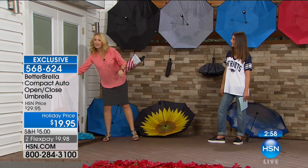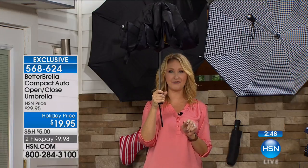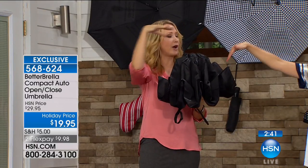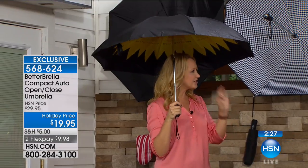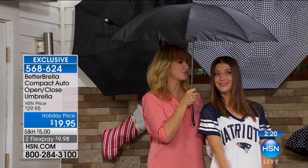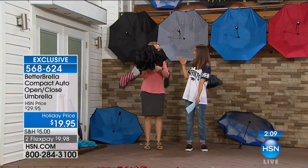Our engineers started designing this over a year ago. One touch button for close — you stay protected and simply close it, catching the water so it doesn't drip on you. Then one touch open and you're instantly protected from sun, sleet, snow, rain, or torrential downpour. At 41 and a half inches, most compact umbrellas are tiny, but you can stand under this together. You can hold groceries, a child, or walk your pet and stay covered.